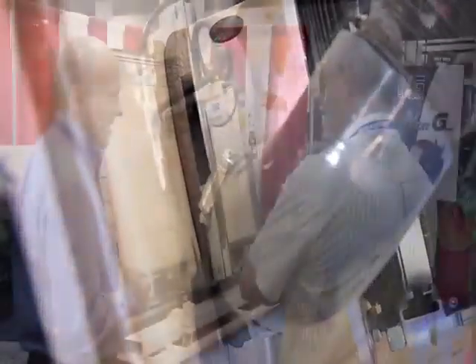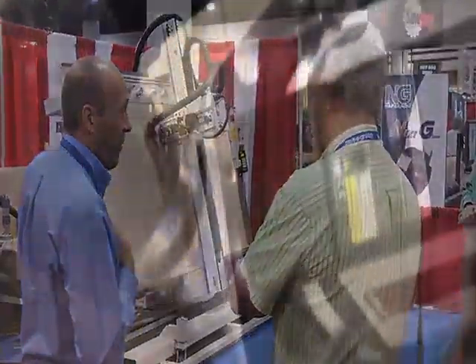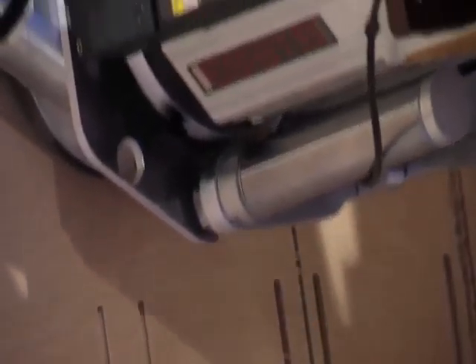We're a manufacturer of CNC routers. The company's headquarters is in Burlington, Ontario. That's where we're manufacturing the AXE's CNC routers. We've been in this business for 15 years and distributing machines worldwide, with of course an emphasis in North America.